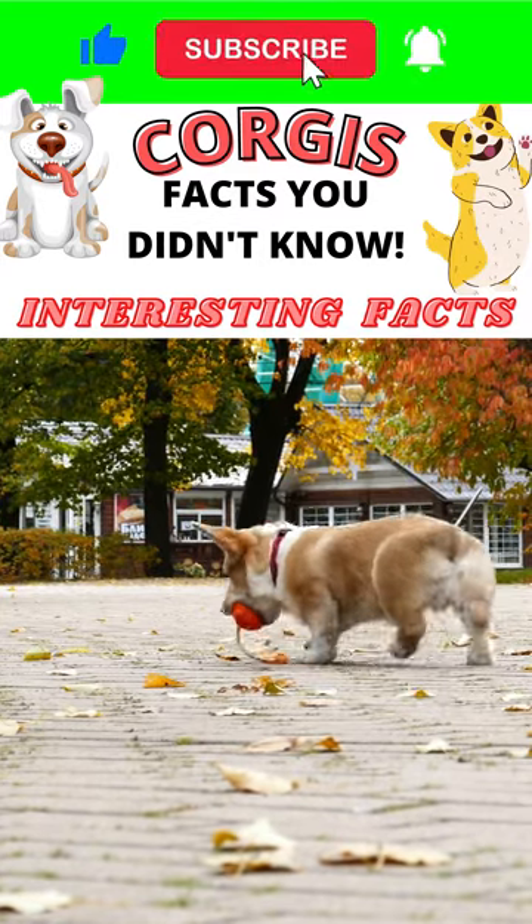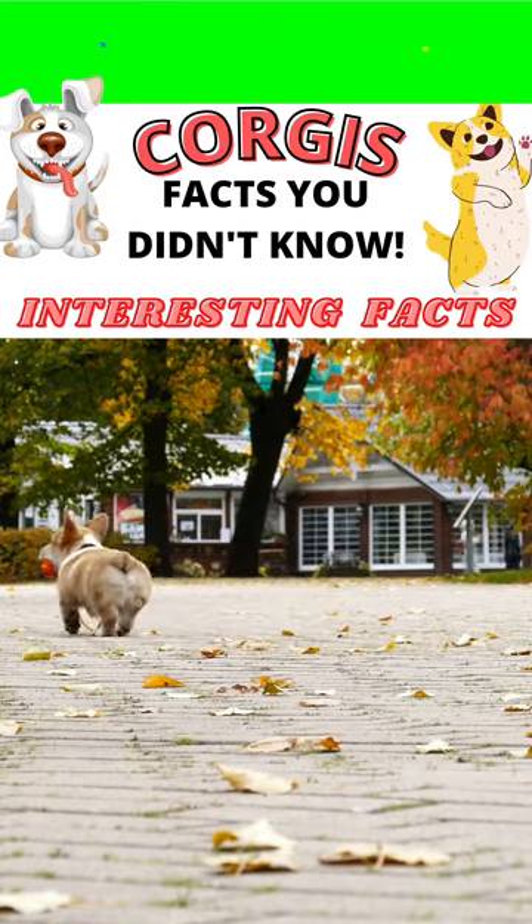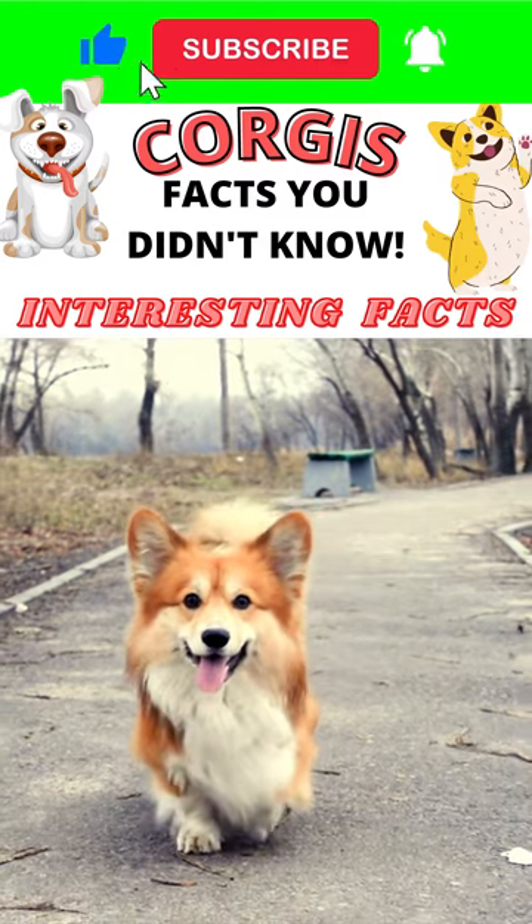First of all, there are two different types of this dog breed: a Pembroke Welsh Corgi and a Cardigan Welsh Corgi. The reason why they're different is because they originated in two different places.